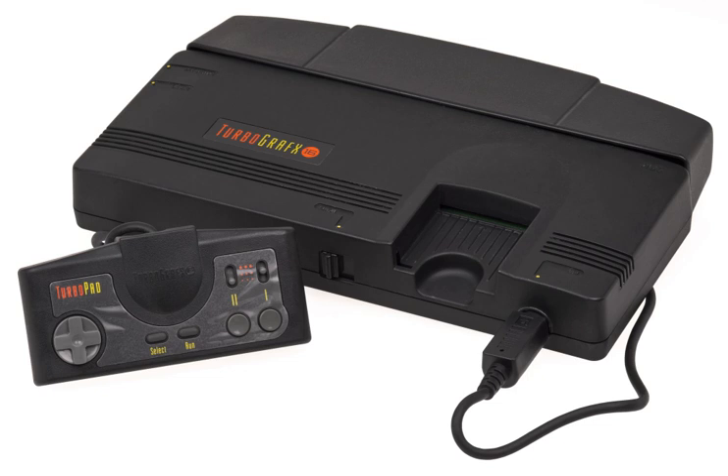The SuperGrafx has a bus expansion port but requires an adapter to utilize the CD-ROM² system add-on. The PC Engine LT is a model of the console in a laptop form, released on December 13, 1991 in Japan, retailing at ¥99,800. The LT does not require a television display as it has a built-in flip-up screen and speakers, but unlike the GT the LT runs on a power supply. Its expensive price meant few units were produced. The CD-ROM² unit is compatible with the LT, though the LT requires an adapter to use the Super CD-ROM² unit.